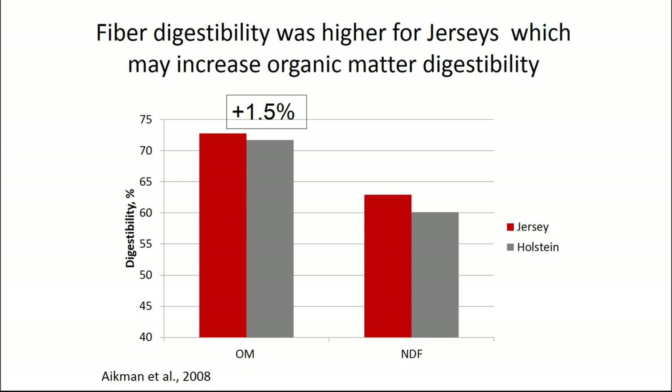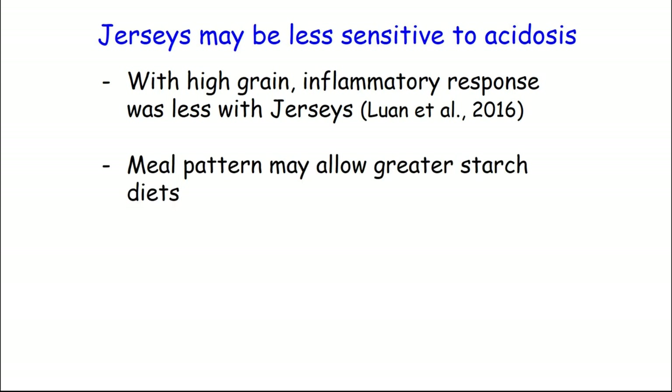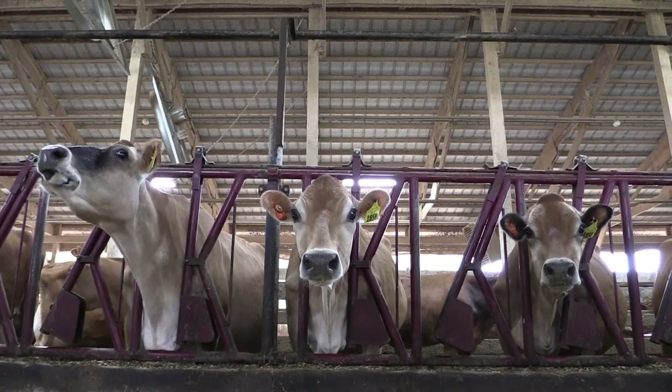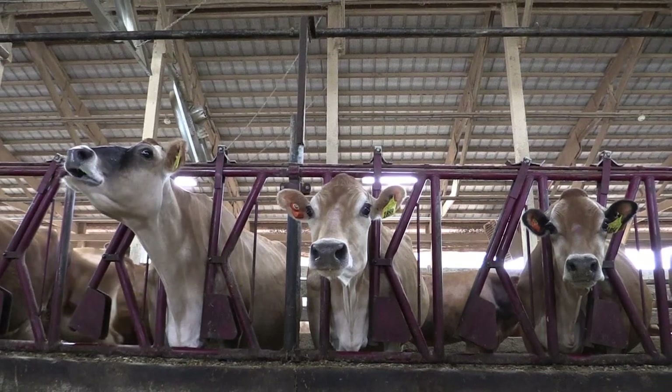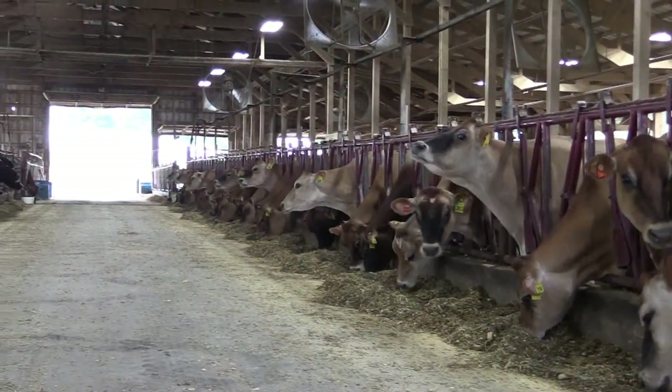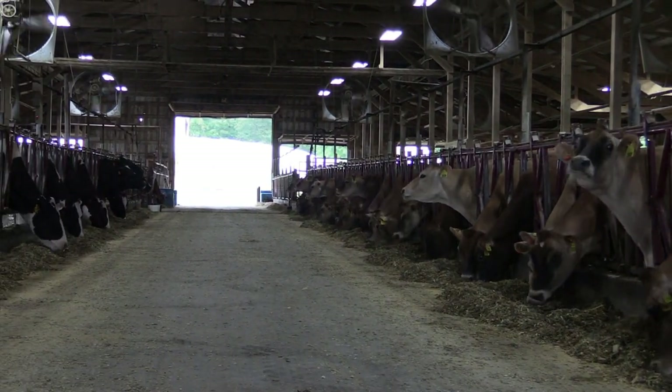There seem to be some differences in eating behavior. With that, in conjunction with the chewing, reducing particle size, and increasing fiber digestibility potentially, their chewing per unit of dry matter is higher, and they may be at less risk for rumen acidosis with higher starch, lower fiber diets. There are direct studies showing that when we cause acidosis by feeding a high amount of starch in a short period of time, we get an inflammatory response. Jerseys give a much lower inflammatory response than Holsteins, which suggests that within or outside the rumen, they can handle acidosis better. It's still not good, but they can handle it better than Holsteins, which would suggest you could probably push starch a little harder for Jerseys.